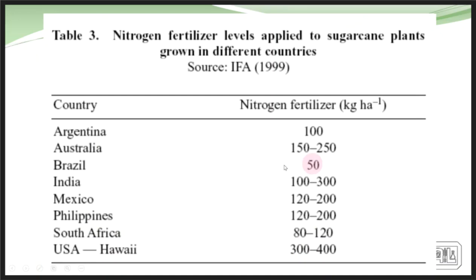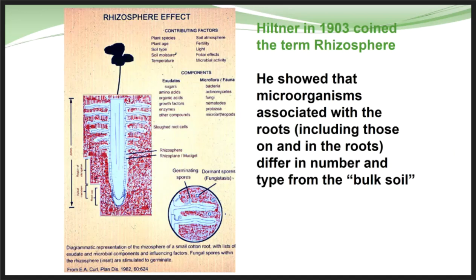Brazil presently uses an average of about 50 pounds of nitrogen to grow that sugarcane crop, where other countries are substantially higher — the US and Hawaii use 300 to 400 pounds of nitrogen to grow the same biomass. There is a huge difference in the variety of sugarcane and how it relates to the microorganisms and cultures in the rhizosphere.